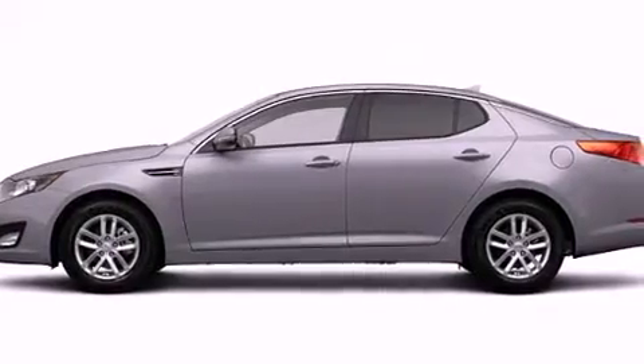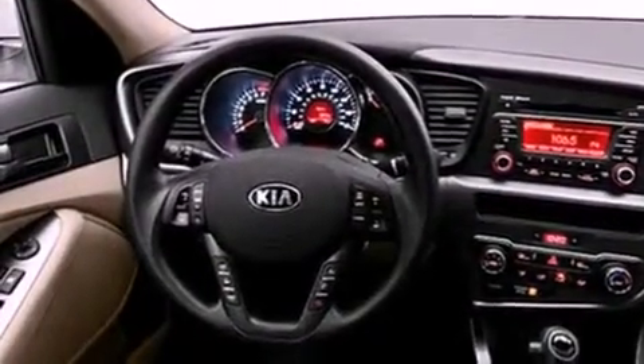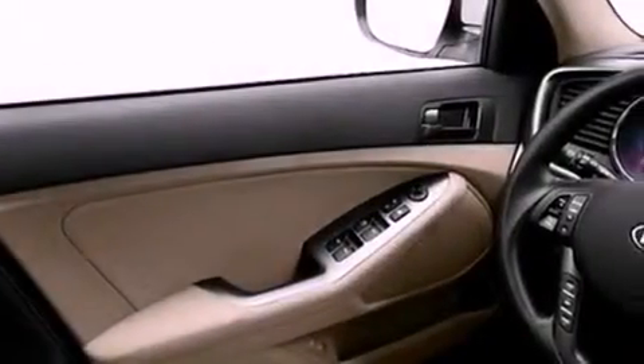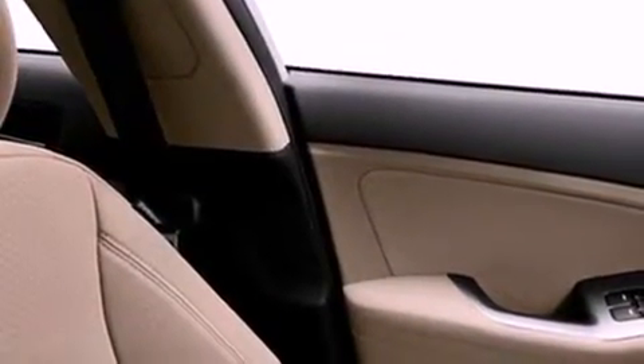All of the following features are included: a low-tire pressure indicator, traction control and stability control systems, cruise control, fog lamps, privacy glass, an anti-lock braking system, dual airbags, side impact door beams, air conditioning, and satellite radio.